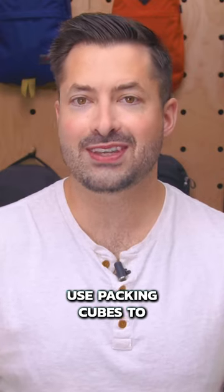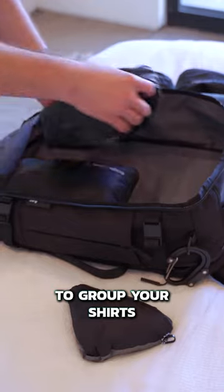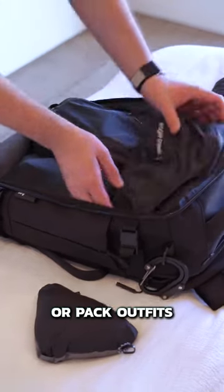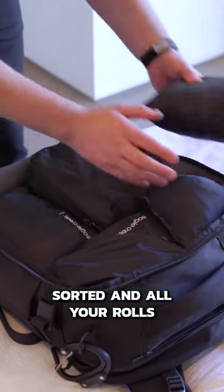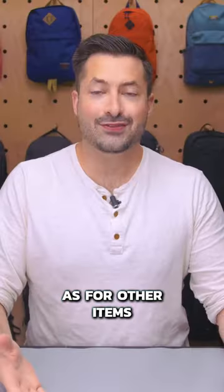Instead, we like to use packing cubes to keep everything organized. Whether you like to group your shirts and pants separately or pack outfits together so you always know where your favorite sweater is, cubes help your clothing stay sorted and all your rolls stay rolled.